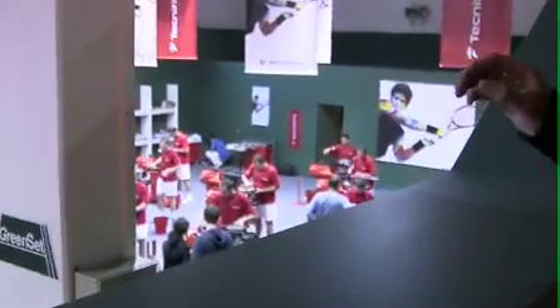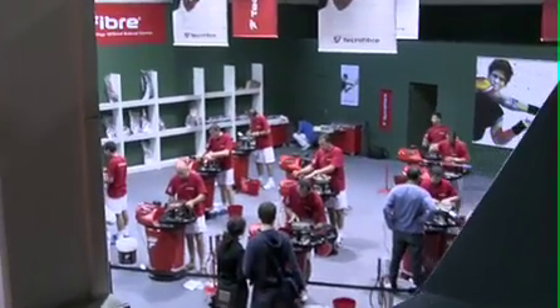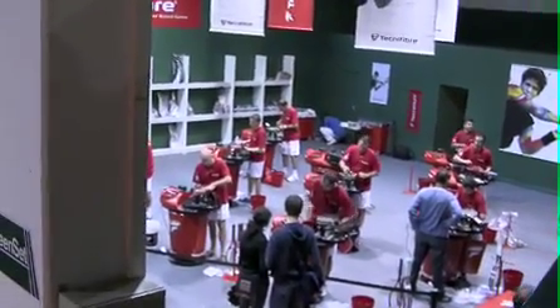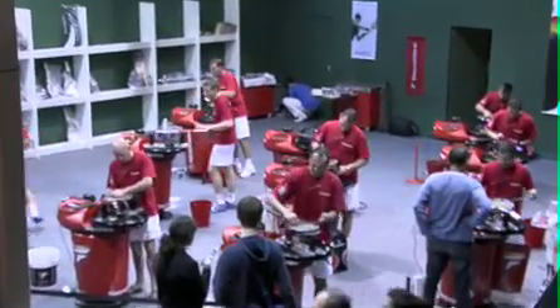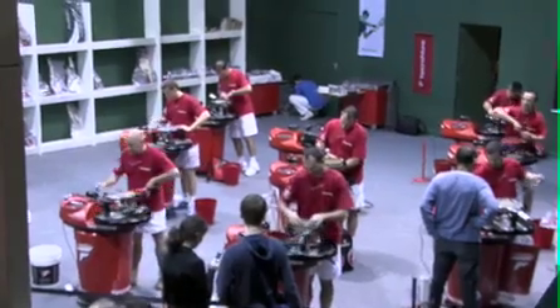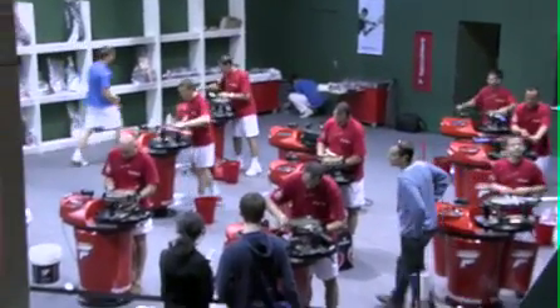What's really cool at the French Open is the Technofibre stringing service, which is completely open and visible to the public. People can come in and see all the pros' rackets being strung and the stringers at work. It's the beginning of the tournament, so the guys are working really hard right now to get everyone's rackets strung and ready for practice and match play.